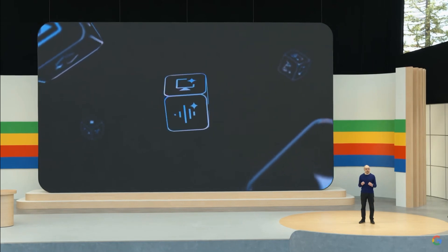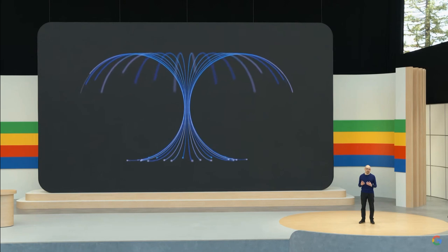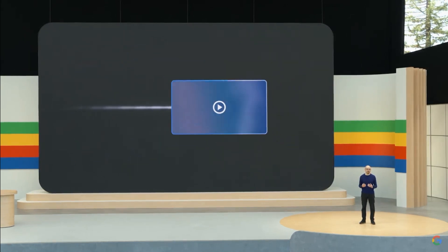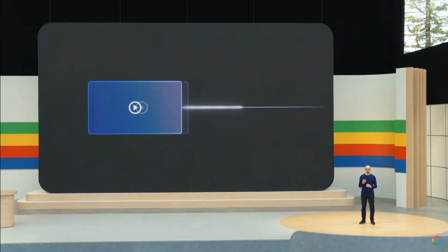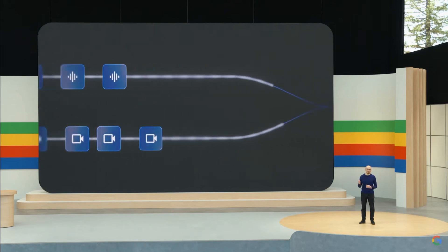Today, we have some exciting new progress to share about the future of AI assistants that we're calling Project Astra. Building on our Gemini model, we've developed agents that can process information faster by continuously encoding video frames, combining the video and speech input into a timeline of events, and caching this for efficient recall.